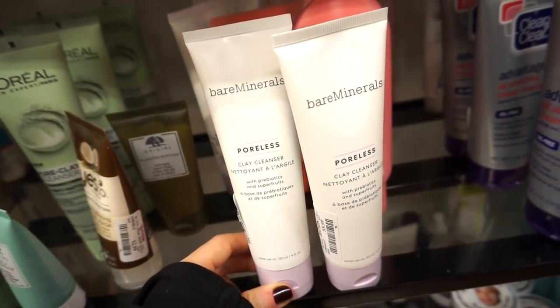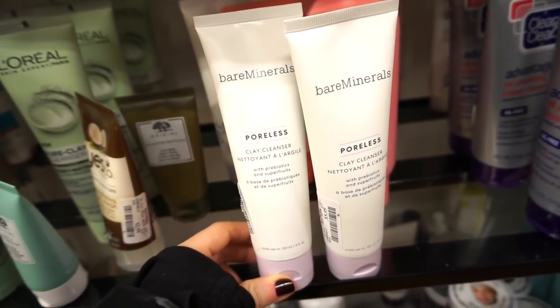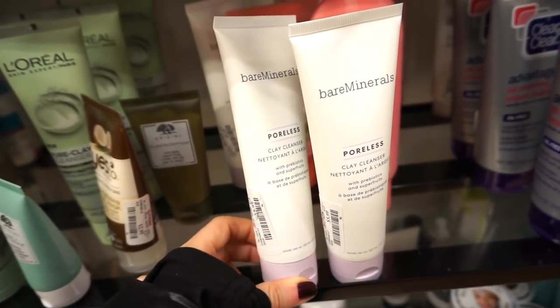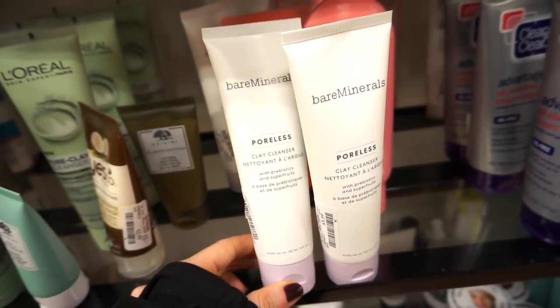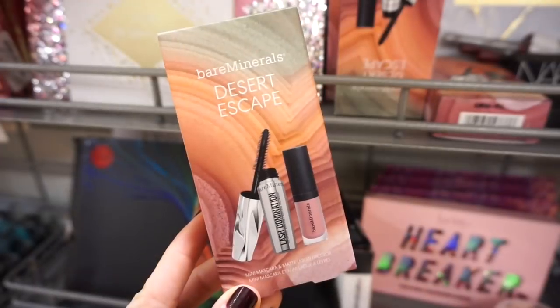How cool is it to find this bareMinerals clay cleanser — I didn't even know something like this existed, but it looks amazing. Four fluid ounces of product and only $5.99. I love the packaging — simple with a cute purple touch.